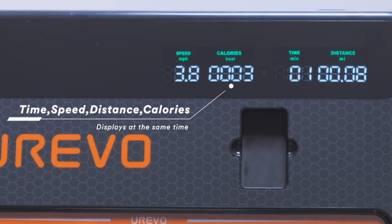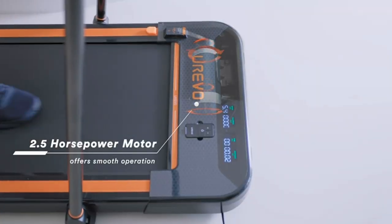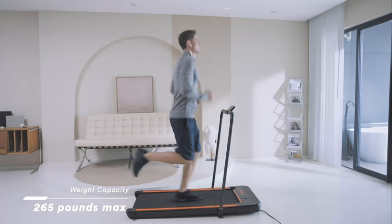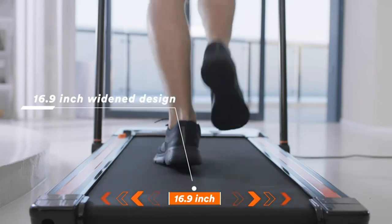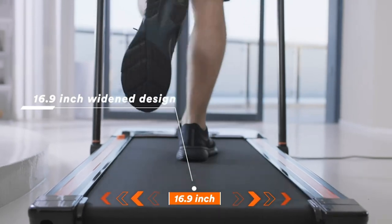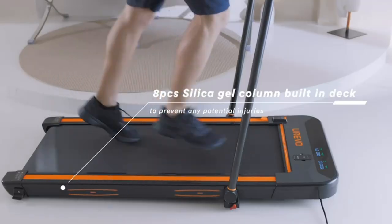Five layers of non-slip running belt and silica gel column support greatly absorb shock to provide cushioning for knees, muscles, and joints. The LED display and remote control make it easy to track speed, distance, time, and calories in real-time, with no need to switch the display manually during exercise — just use the remote to change speed or stop.